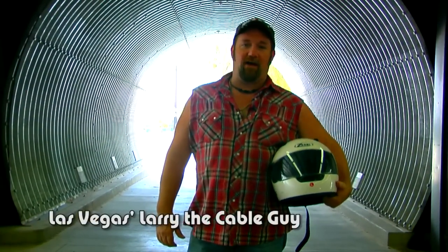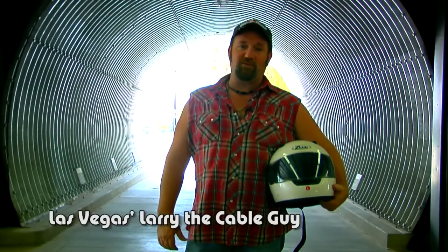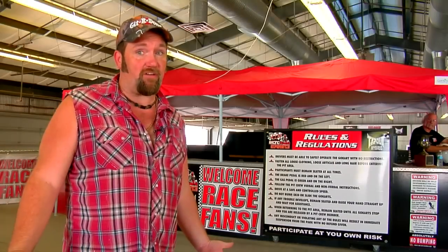Hi folks, I'm Las Vegas Larry the Cable Guy. Welcome to the Gene Woods Racing Experience. We're going to go over some rules here at the Racing Center and also I'm going to give you some driving tips to make sure that your experience is a fun and a safe one. Now, let's get started.